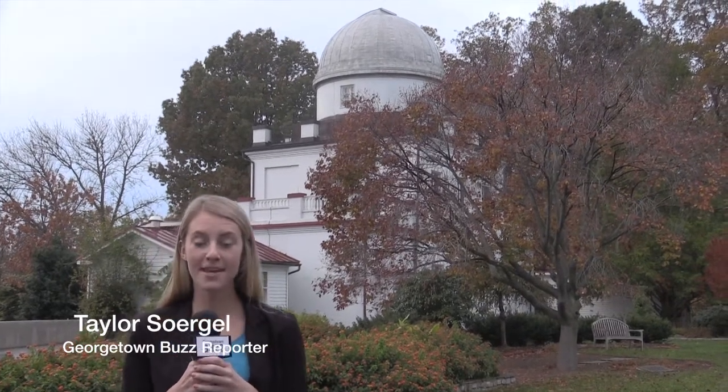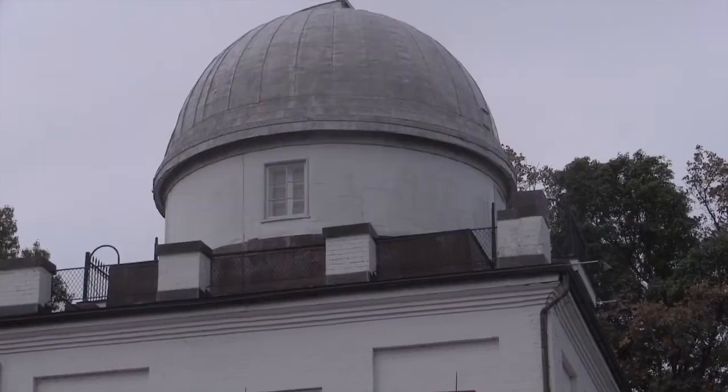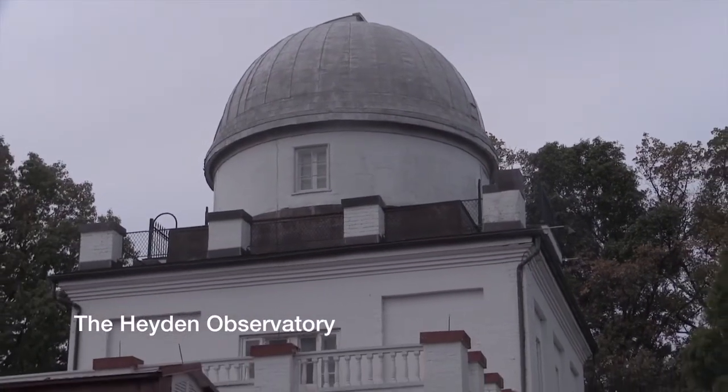I'm Taylor Sorgel for Georgetown Buzz, and I'm here in front of the Hayden Observatory, which is one of the oldest and most historic buildings here on campus.